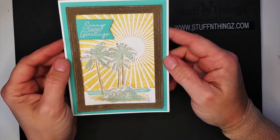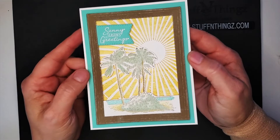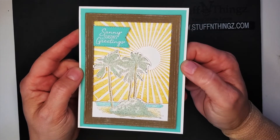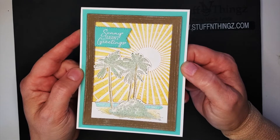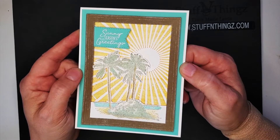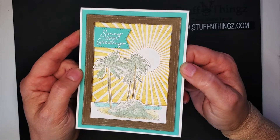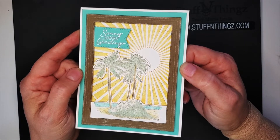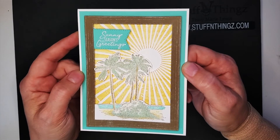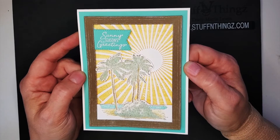I really like how this turned out. Hub thinks this is a little bit boring — it's on the soft side. I still really like it. I find the merits of the variety of colors. If I did everything exactly the way he would want me to, everything would be vibrant, bright colors with lots of bling. So I like to vary my creations and I am totally okay with how this turned out.